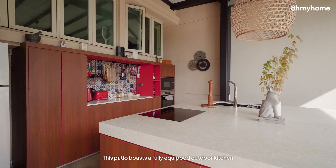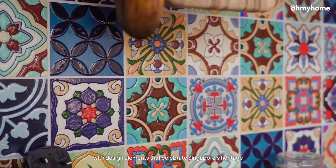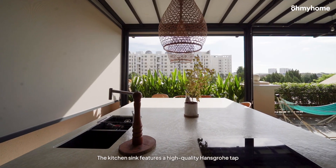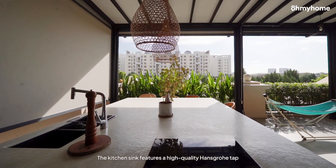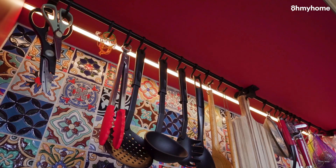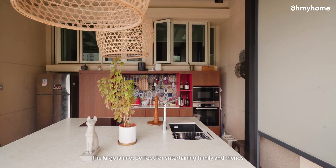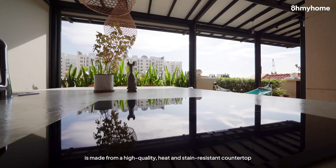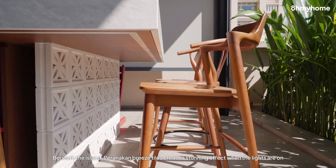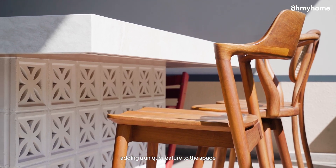This patio boasts a fully-equipped outdoor kitchen with design elements that celebrate Singapore's heritage. The kitchen sink features a high-quality hansgrohe head tap, and the sink itself is top of the line in both function and design. The large island, perfect for entertaining family and friends, is made from a high-quality, heat- and stain-resistant countertop. Beneath the island, Peranakan breeze tiles create a stunning effect when the lights are on, adding a unique feature to the space.